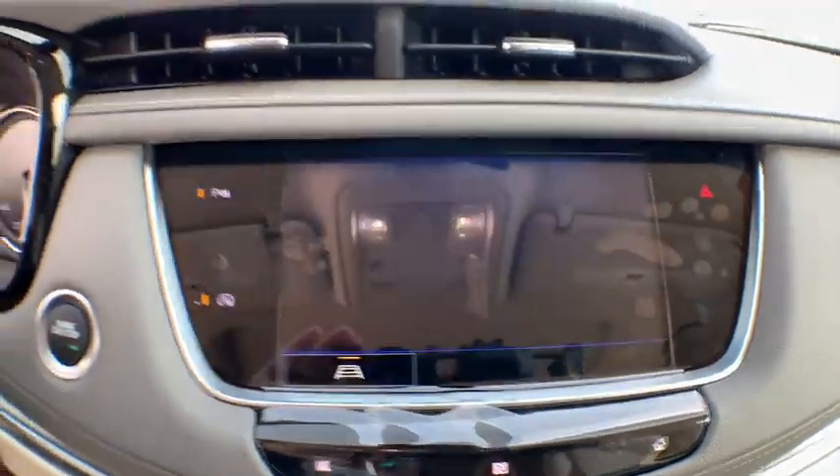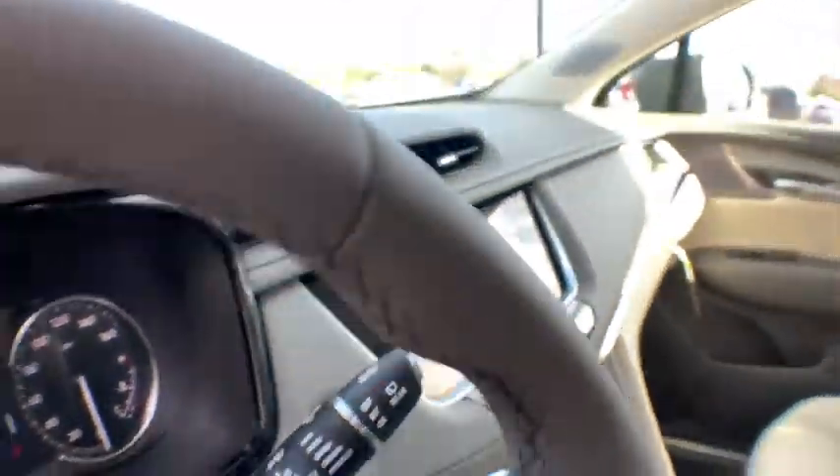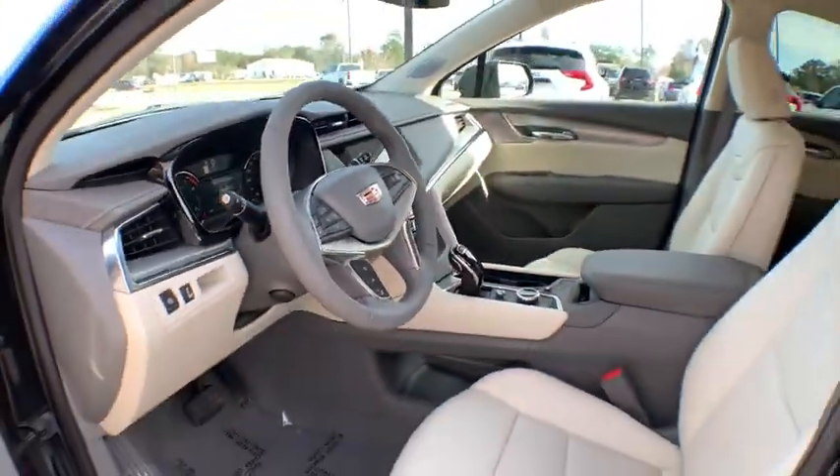Four-wheel independent suspension, auto-dimming rearview mirror, keyless start, floor mats, and cruise control.